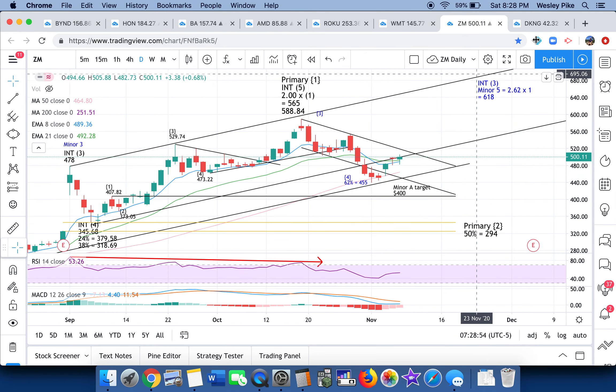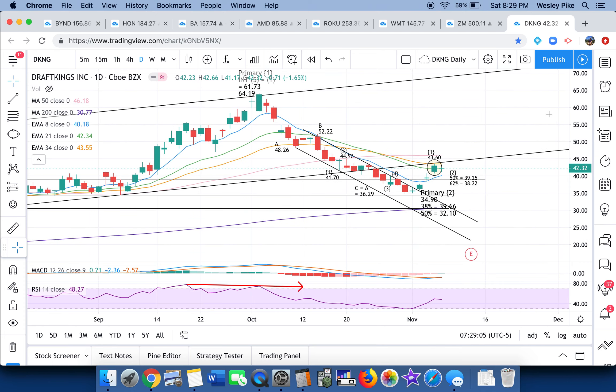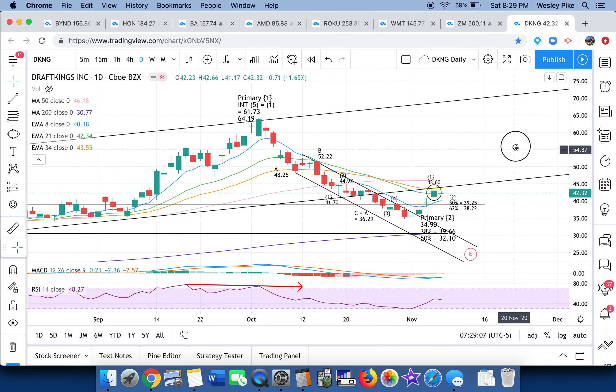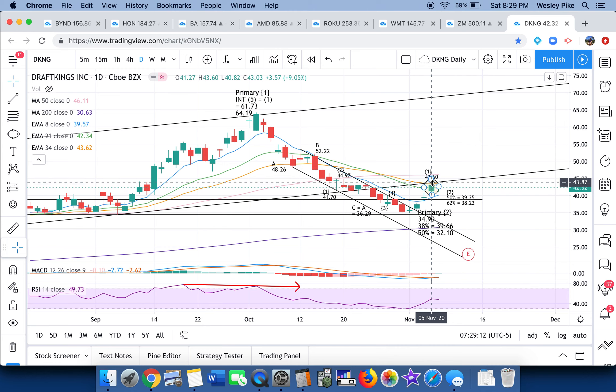The last one that gathers a lot of interest, especially after the election, is DraftKings — because three states did approve online sports book gambling, and DraftKings would be a big beneficiary. It tagged a 21 EMA and this resistance rail. I do think DraftKings, along with the general market, is also looking for that minute two pullback. So you've seen it consistently — what I'm projecting to happen early in the week is temporarily, on a short-term nature, bearish.